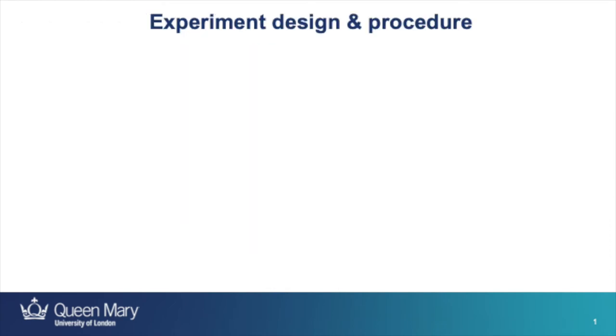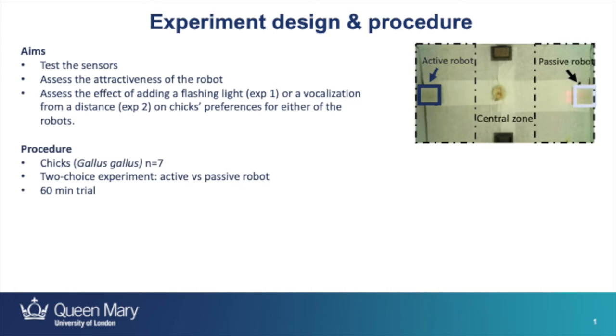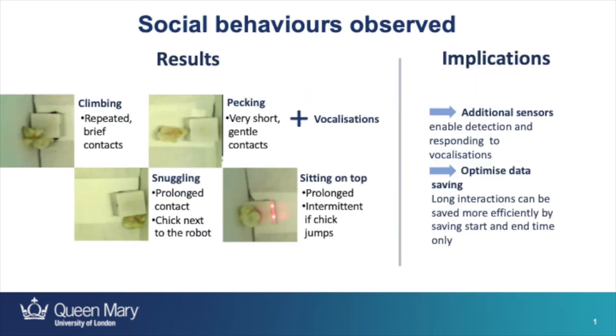While testing this initial design, we wanted to find out whether the sensors work as intended, whether the chicks want to interact with the robots at all, and whether the lights and sounds make the robot more attractive. To address these questions, we tested seven chicks in a two-choice experiment. We placed them in an arena with two identical robots, where one would display the tested feature — either the flashing light or the vocalization — and the other wouldn't. The chicks could explore the arena for an hour while we observed and recorded their behavior. We tracked the chicks' movements, looked at time spent in proximity to each robot, and analyzed sensor data to calculate time of active interaction. In the experiment we observed four different types of physical contact that differed in duration and intensity. Additionally, the chicks vocalized a lot while exploring the robot, which led us to want the future version capable of detecting and responding to vocalizations.